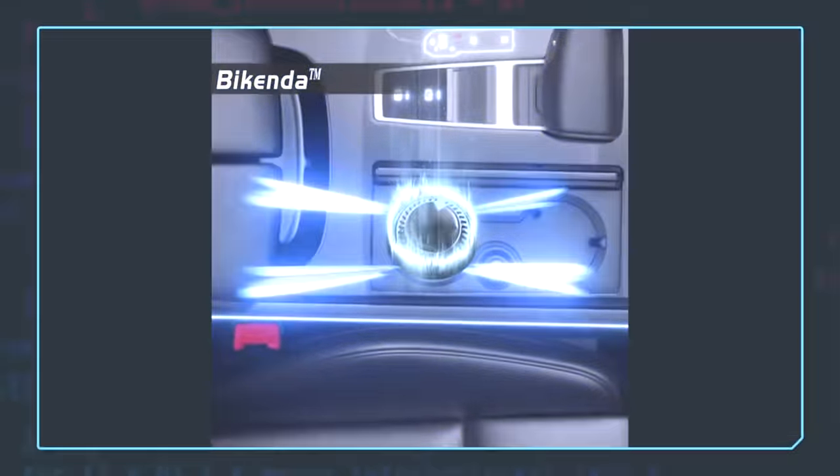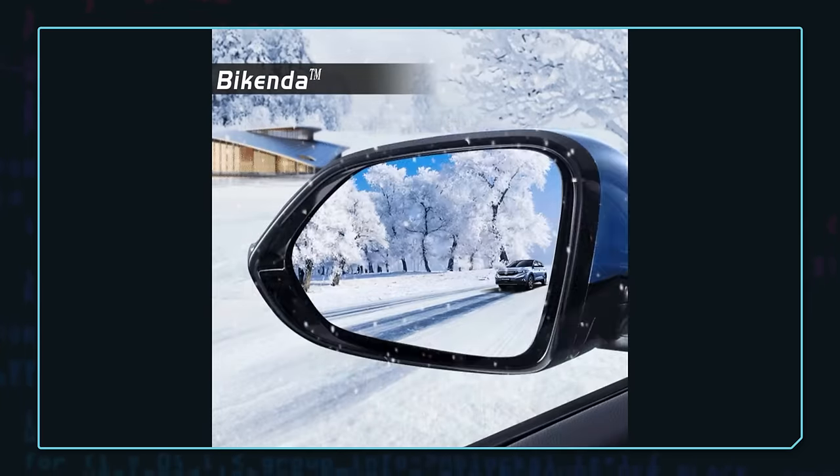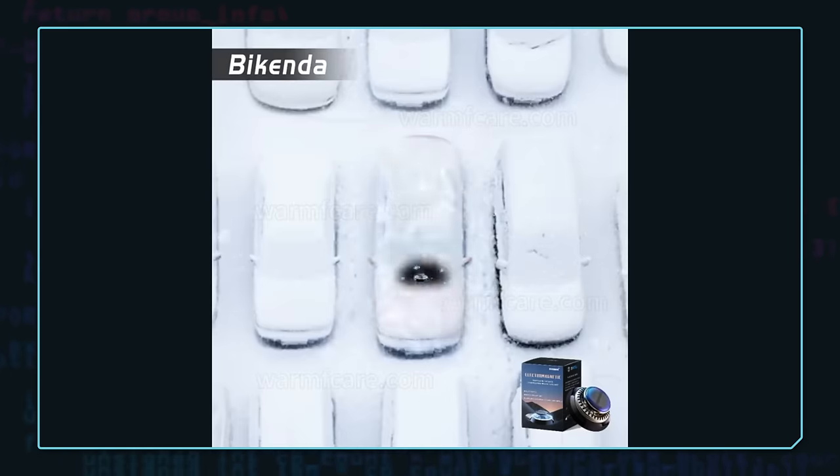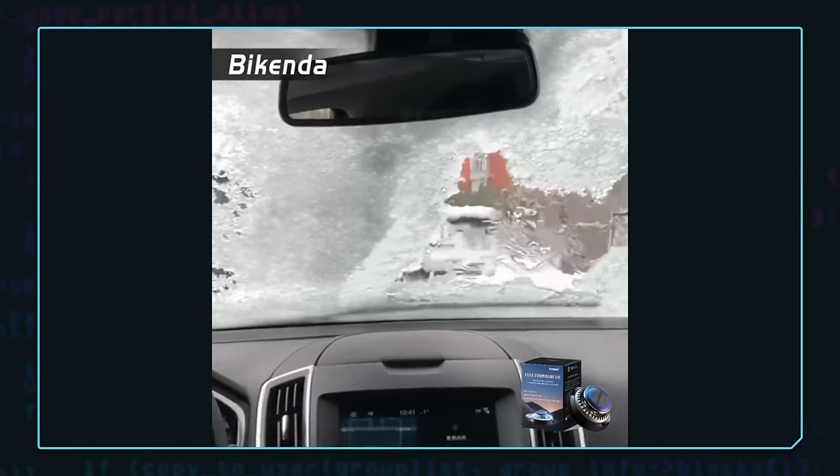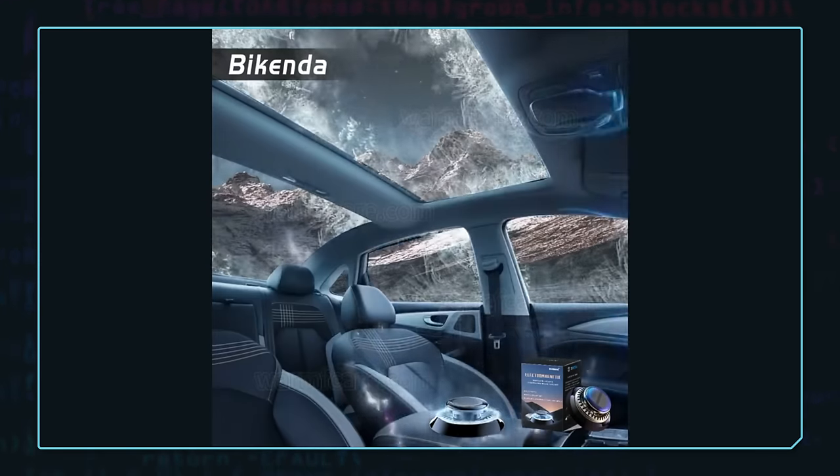Let's start breaking this thing down. None of these ads actually show the product melting the snow and ice — that's a huge red flag. The closest thing we see is the hose scene, but we can see the water spraying from behind the snow. That's what's clearing the ice, not this magical Bykenda. And I somehow doubt the exploded view accurately shows what's actually inside the product.